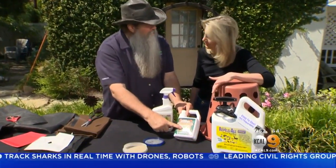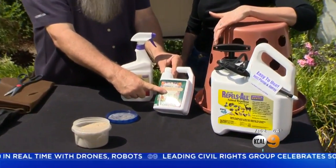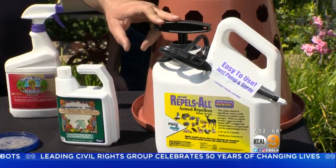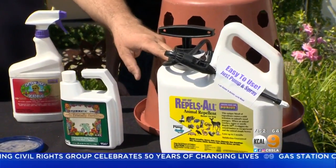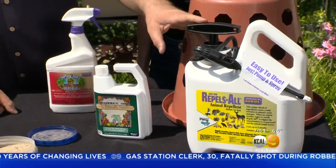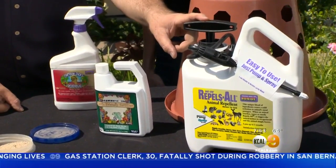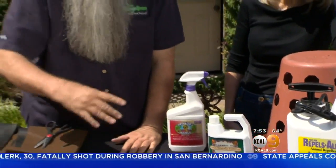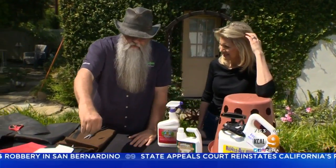Fertilize organically — we have ourselves some fish hydrolysate to do something like that. And then be careful of the kinds of products you do put out. This right here is for rabbits. There's actually blood in here, and you spray it out like this — the rabbits come up to it and think, 'Oh wait, something has been killed here before,' and they go away. So that's basically how we do it.